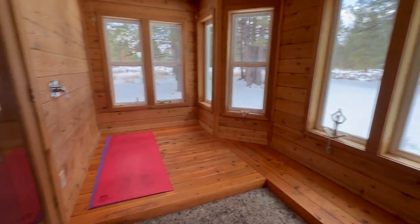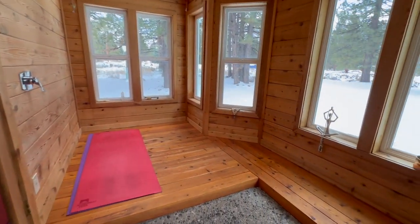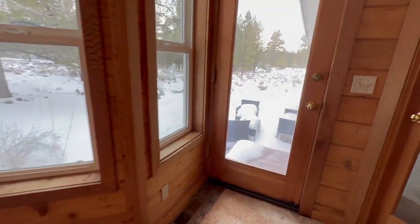It's kind of a sunroom or a sitting room. It looks like they may have had a shower in here at one point. They were doing some yoga in here. And it has direct access to the outside.